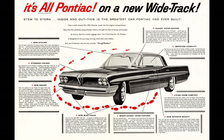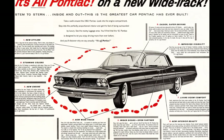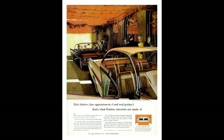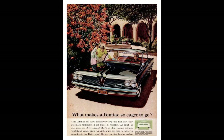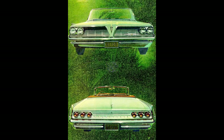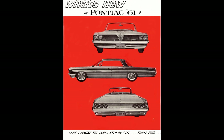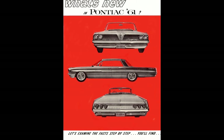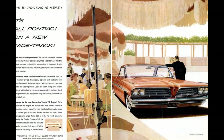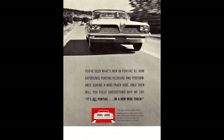Standard features on the Catalina included turn signals, oil filter, lighter, sun visors, electric wipers, and five tubeless blackwall tires. Step up to the Ventura and you got everything from the Catalina plus a custom steering wheel, electric clock, right passenger front ashtray, and different interior colors and appointments. The Star Chief added a longer 123-inch wheelbase plus two-speed wipers. The Bonneville sat at the top and added rear seat foam cushions, padded instrument panel, courtesy lights, and different interior appointments.